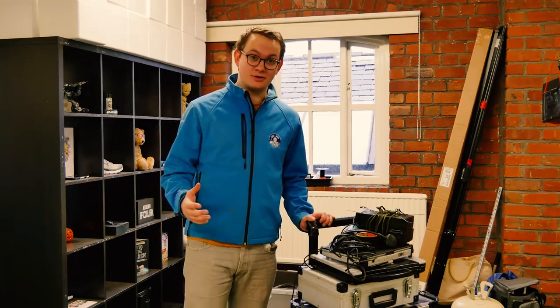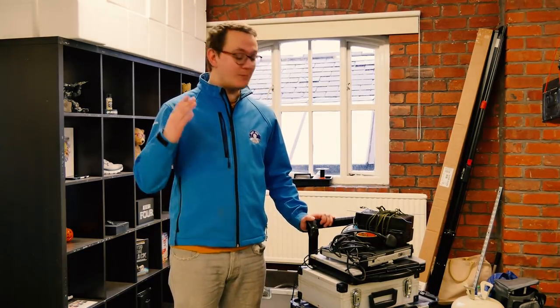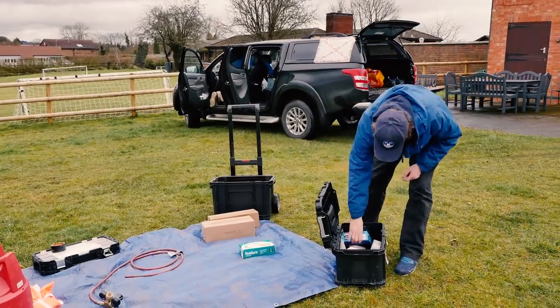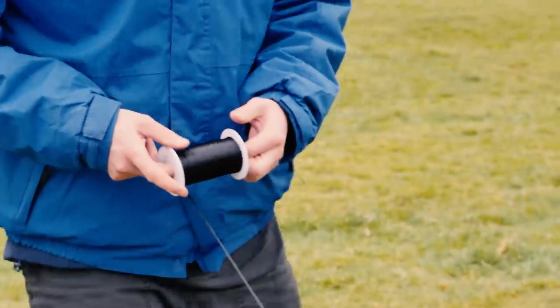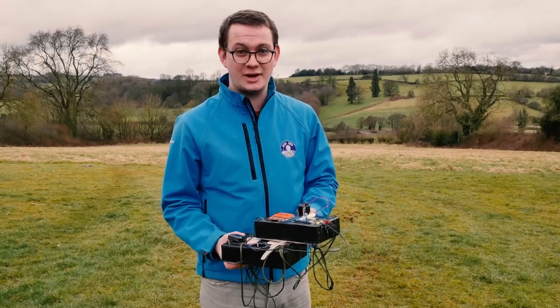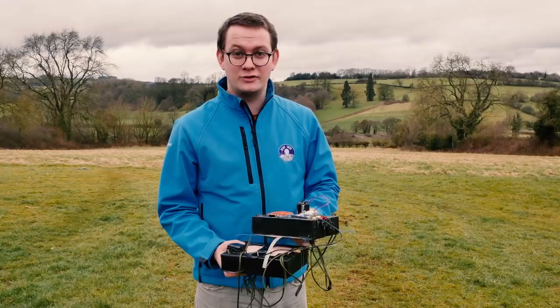The secret to success in high altitude ballooning is preparation and making sure we have everything covered before we get to the launch cycle. There's no point sending a flight to the very edge of space if you're not going to get all of your equipment back again.